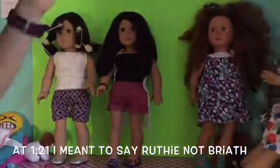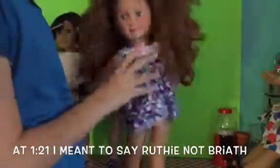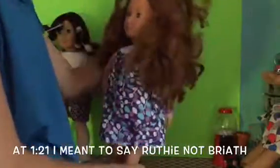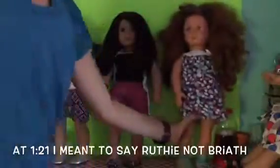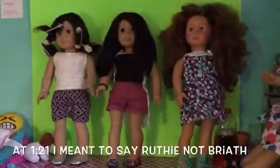Then here is Charlotte — she is the only Our Generation doll that we have. She's just wearing some random clothes.